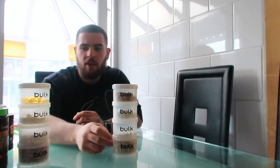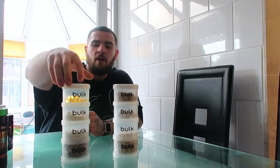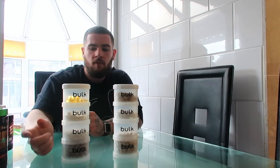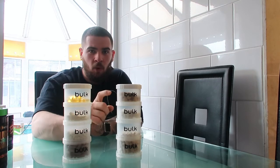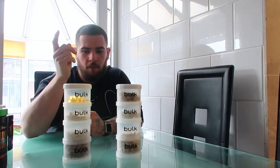Ashwagandha I only take in the evening. Omega-3, vitamin C, magnesium, multivitamin, and zinc I take twice a day — once in the morning and once in the evening.